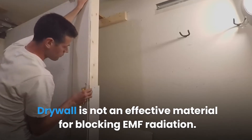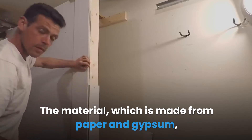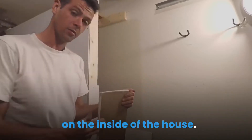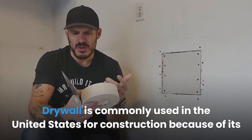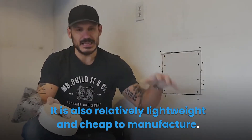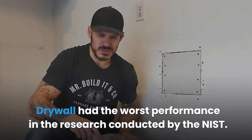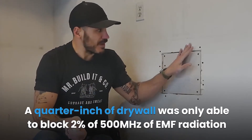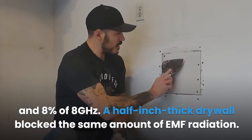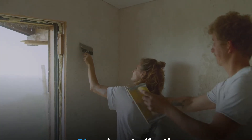Drywall is not an effective material for blocking EMF radiation. The material, which is made from paper and gypsum, is employed as a wall covering in homes. Drywall is commonly used in the United States for construction because of its fire-resistant nature; it is also relatively lightweight and cheap to manufacture. Drywall had the worst performance in NIST research — a quarter inch of drywall was only able to block 2% of 500 MHz EMF radiation and 8% of 8 GHz. A half-inch thick drywall blocked the same amount.